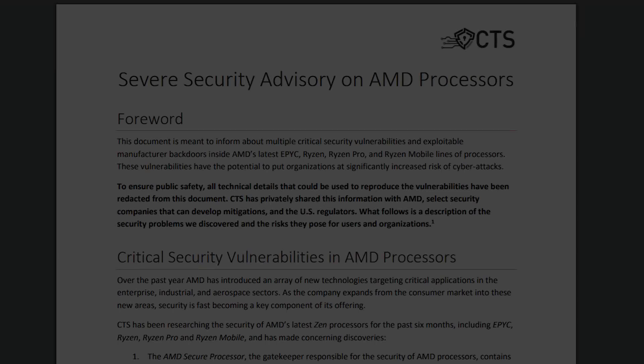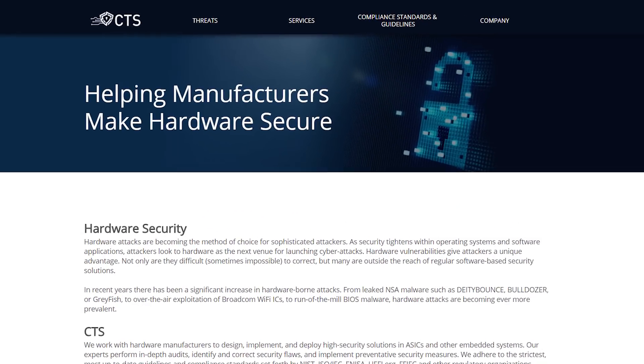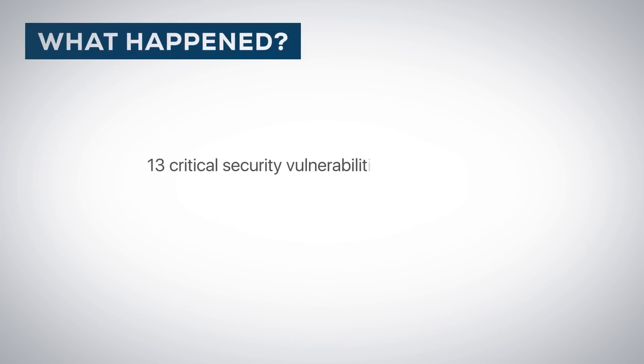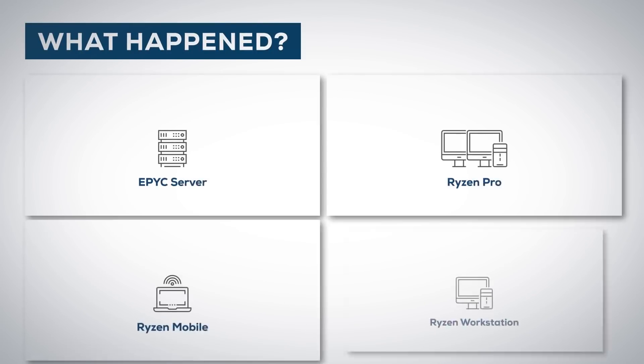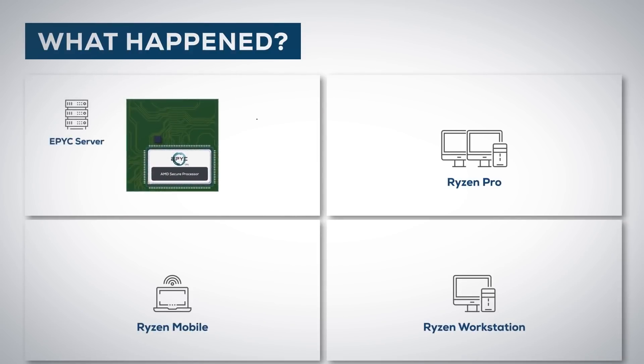So what's going on? Through a press release from Tel Aviv, the security company CTS Labs has reportedly found 13 major security flaws that they've separated into four categories. These flaws are specific to AMD's Ryzen and Epic line of CPUs, so this includes their APUs as well.